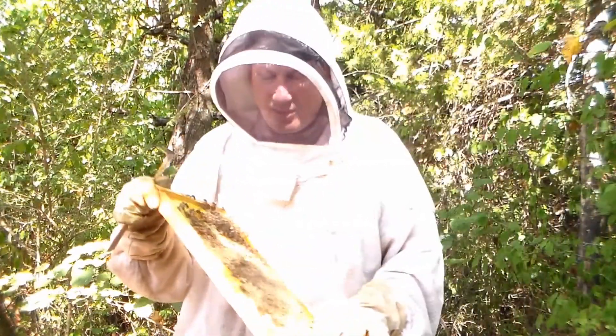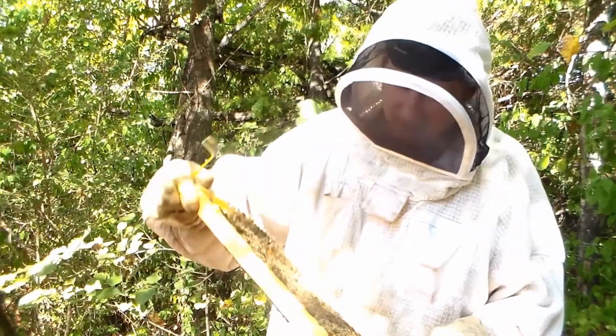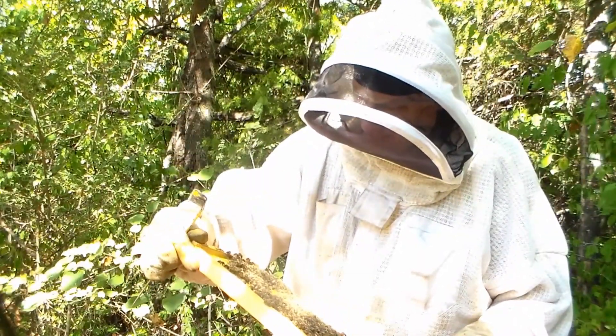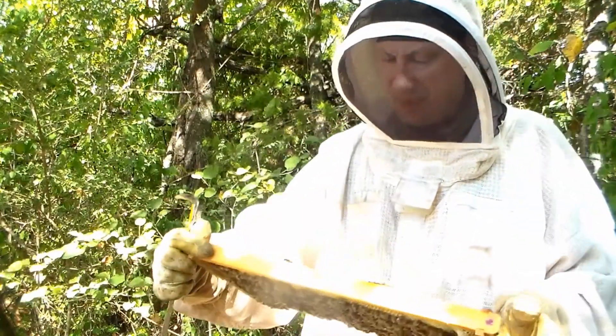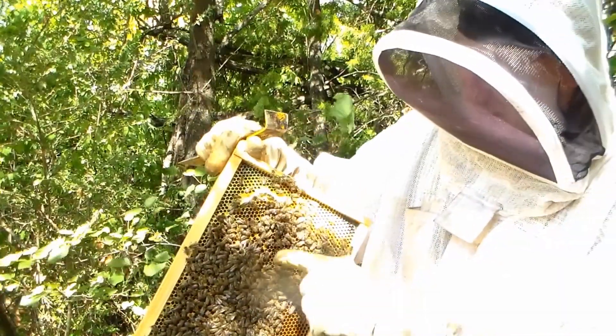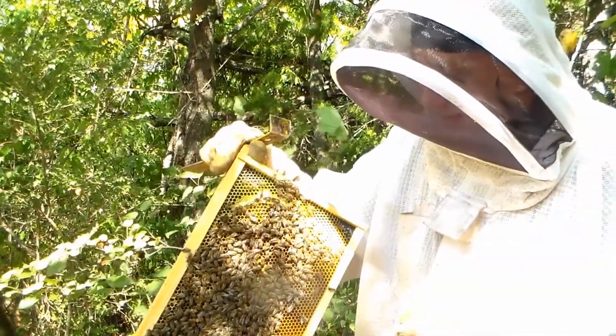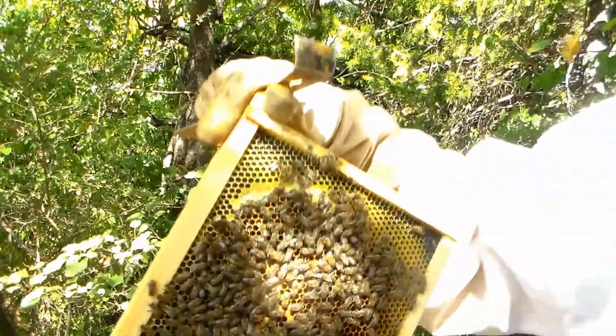I've talked a lot about a California queen that I have and how calm the bees are. I found her on this frame — I want to show her to you and then show you a shot of her daughter. I've actually pulled two splits off of this queen and it's kind of interesting to see what her offspring looks like.